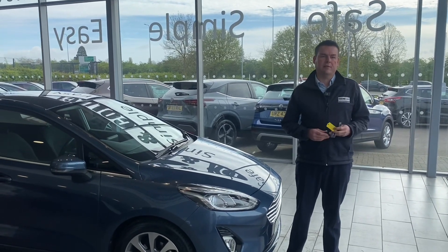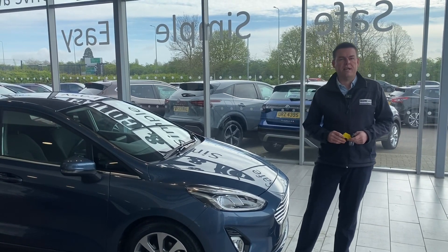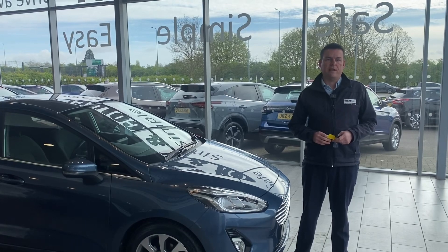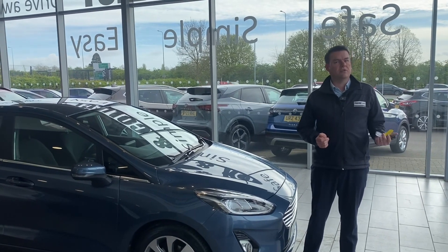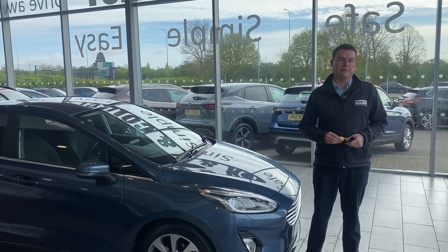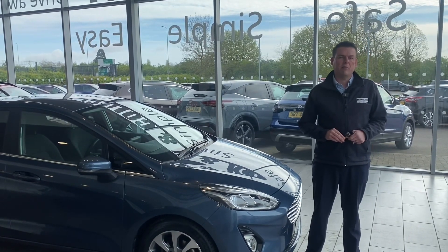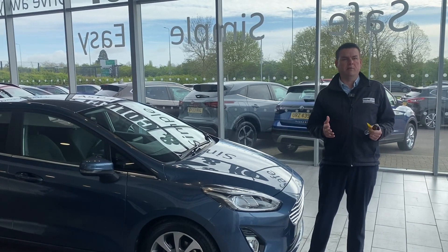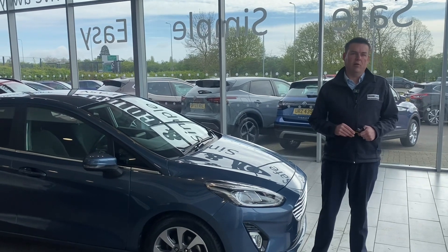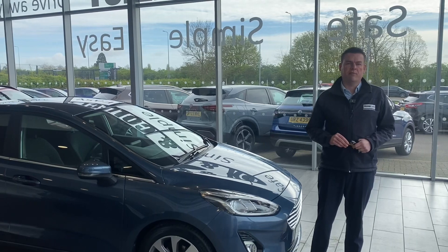We offer a pressure-free car buying experience where all cars are fully prepared and ready to drive away with two keys. If you've got a part exchange we'd love to hear from you — drive in your old car and straight out in your new one. We're a Black Horse dealer with PCP and hire purchase finance available, and you can even apply directly on our website.